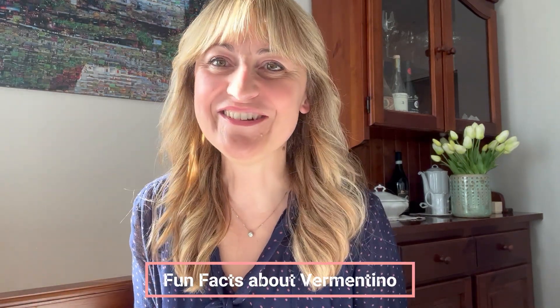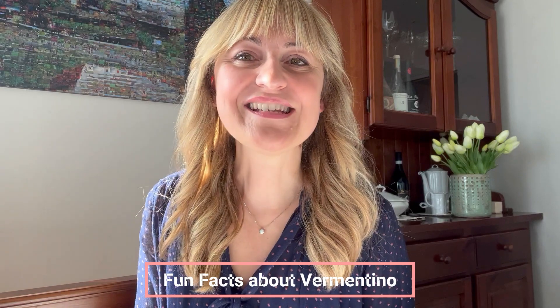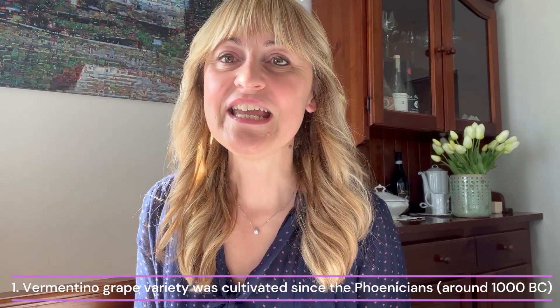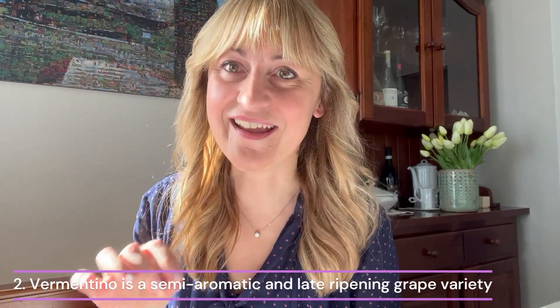Hello wine lovers, today we're going to be talking about Vermentino and a few fun facts about this grape variety. The first fun fact is that Vermentino originates from the Phoenicians, who were cultivating it in the Mediterranean area — from Spain, France, southern France, Corsica, Sardinia, and Liguria. Vermentino is a semi-aromatic grape variety and late ripening.